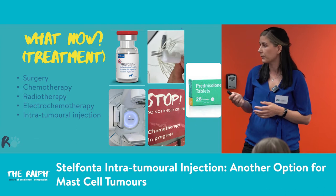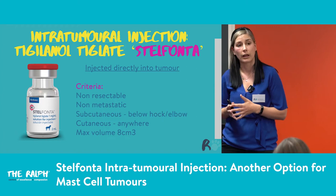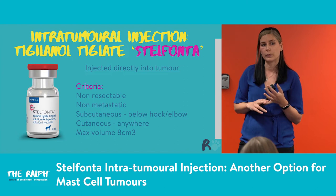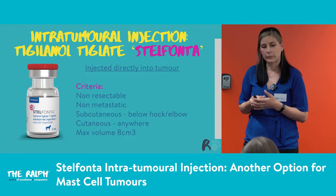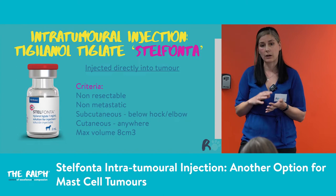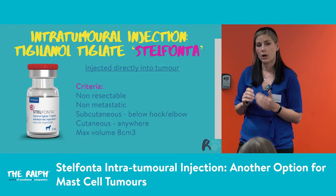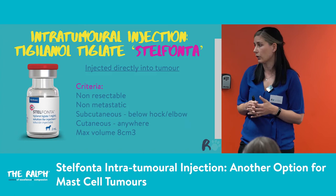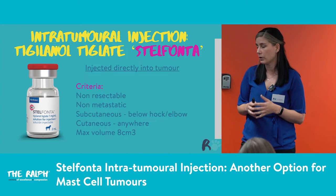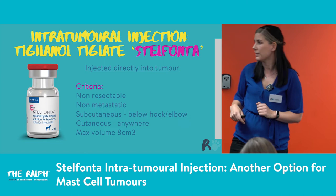Stelfonta is an injection injected directly into the tumour, but there are quite strict criteria to use it on licence. First, we have to have a non-resectable tumour — if it's easy to resect with good margins, it's not really a candidate for Stelfonta. We want these to be non-metastatic, so we need to stage our patients, check those lymph nodes, check the liver and spleen — if they are metastatic, they are not suitable. For subcutaneous mast cell tumours, it's only licensed for tumours on or distal to the hock or the elbow. For cutaneous tumours, anywhere is fine.